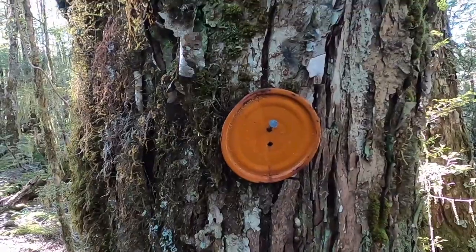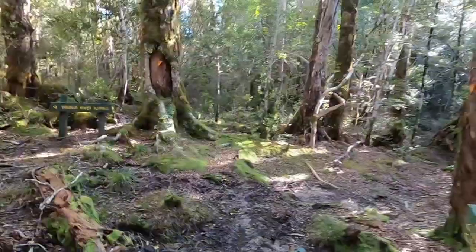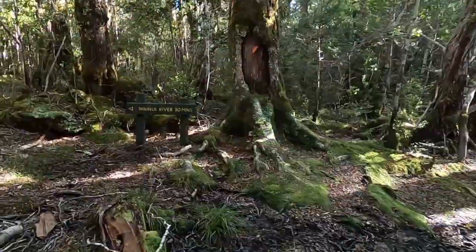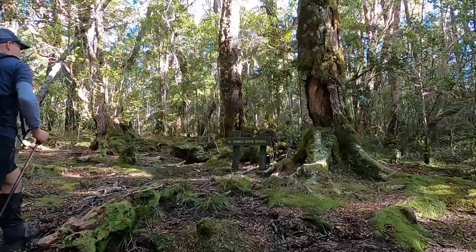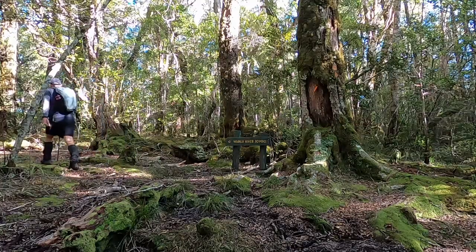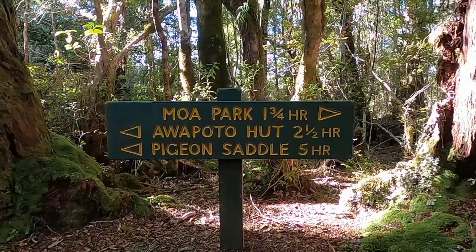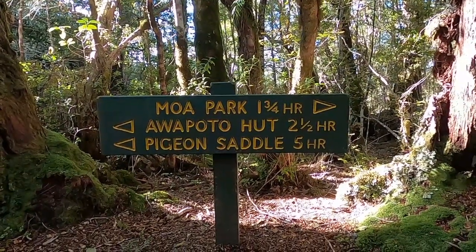Nice to see the old paint tin lid markers still out there. Just reached the junction that turns back down to the Wainui River, so I'm going to take that direction.